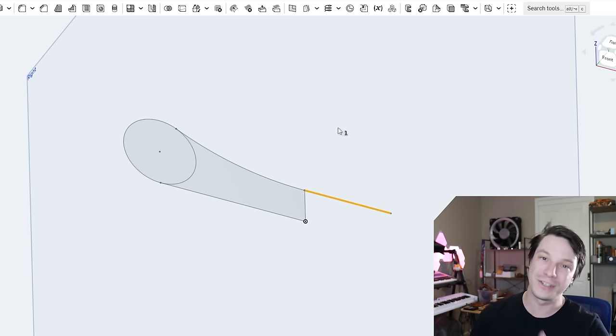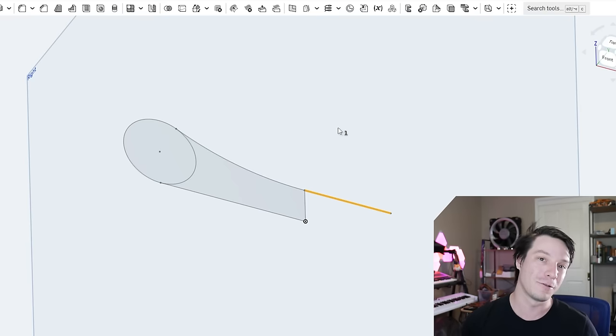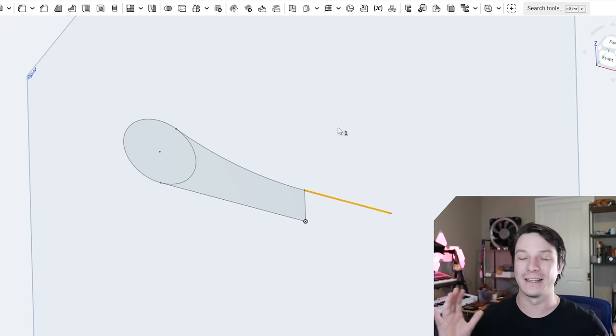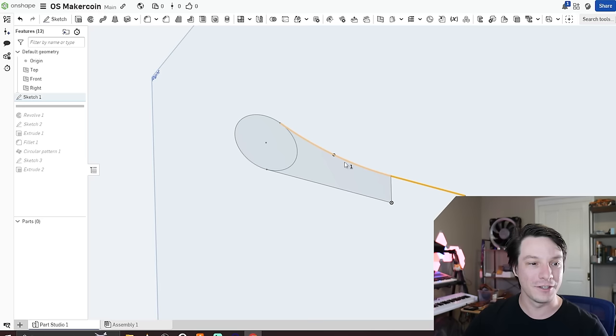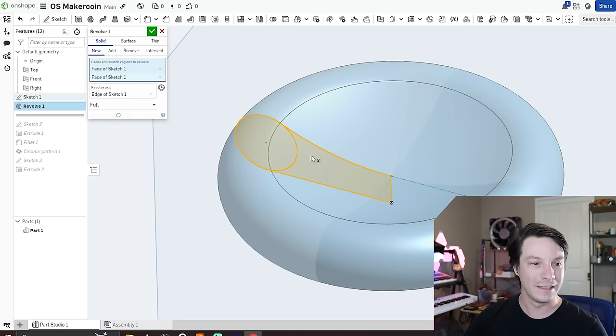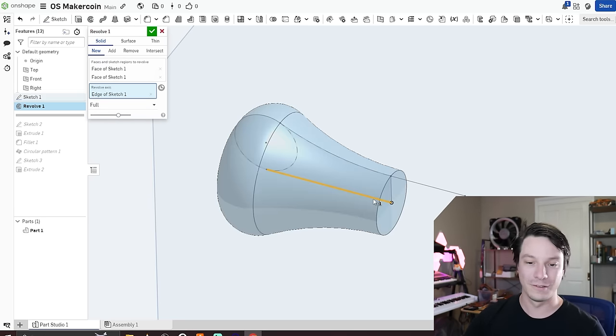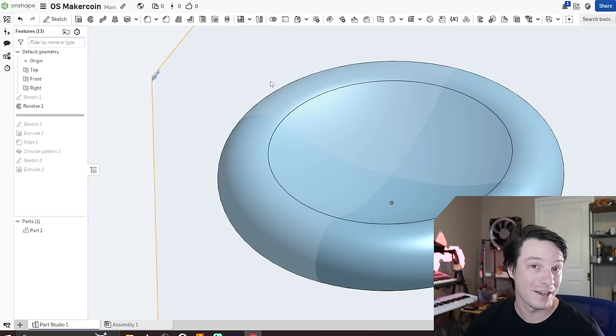Often CAD programs require you to snip away geometry or turn it into construction geometry. But like Fusion 360, Onshape is very forgiving — you just click the profiles you want in the Revolve and define the revolve axis from the center of the coin. It's very quick and snappy, and even though it's online, I feel no lag impeding my design process.